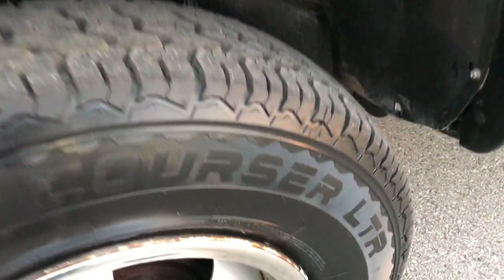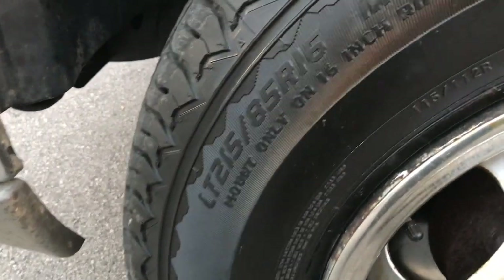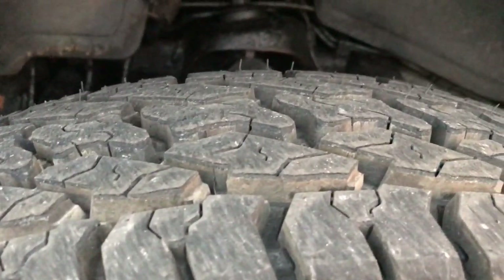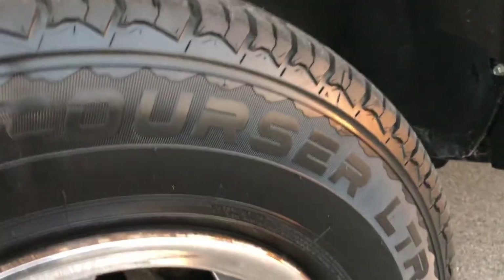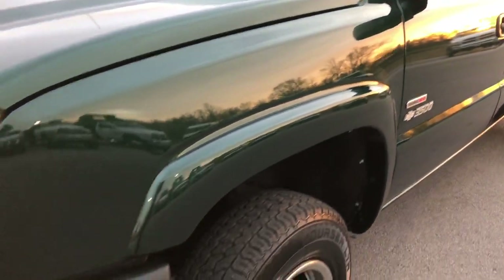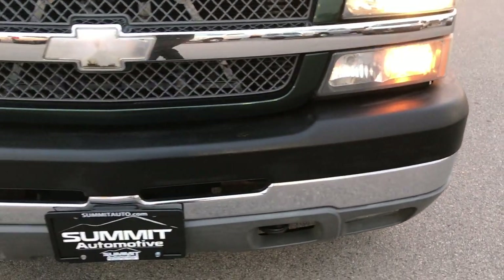Dark green metallic is the color. This truck has brand new Mastercraft Courser LT215/85R16 tires — you can still see the little wear knobs on them — and it does come with the steel rims. From this HD video you'll be able to tell that this truck is extremely clean all the way around.